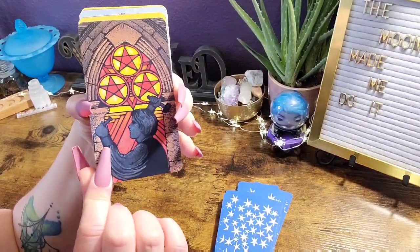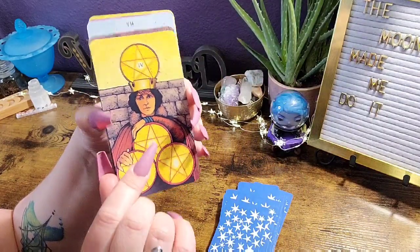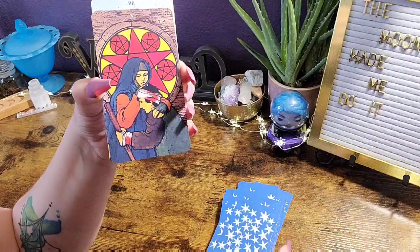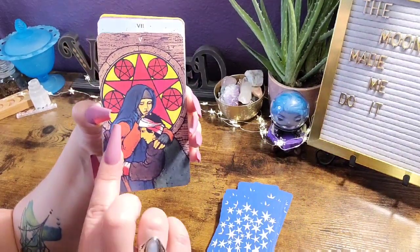And then other cards like this make sense. So I guess it's just about what makes you connect with the deck — what makes you connect with the art.